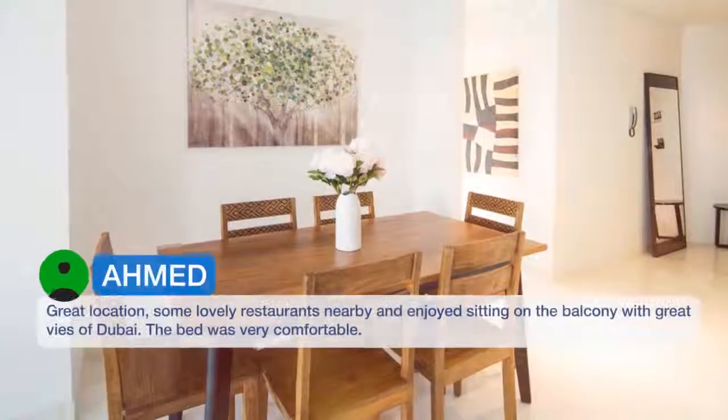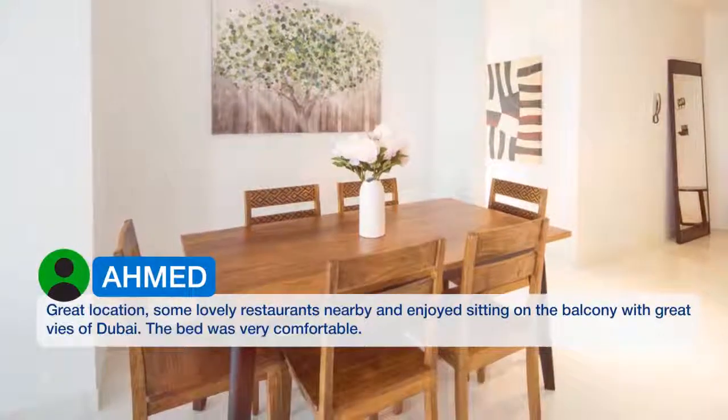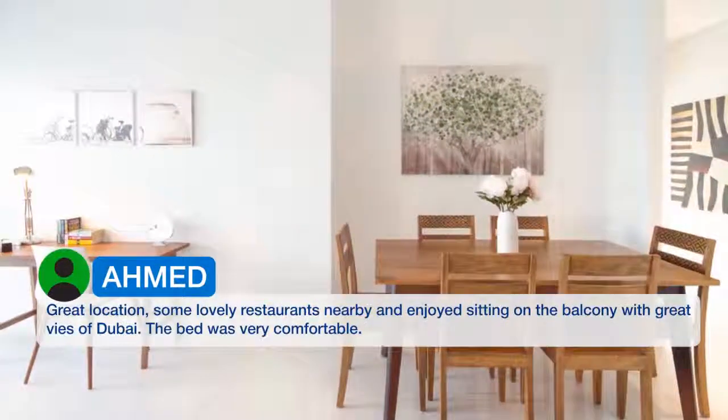Great location, some lovely restaurants nearby. We enjoyed sitting on the balcony with great views of Dubai. The bed was very comfortable.